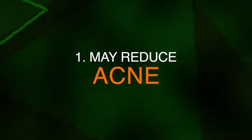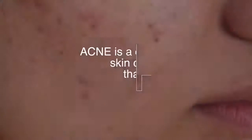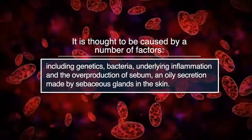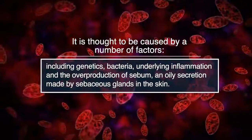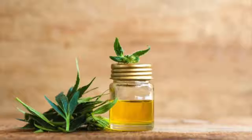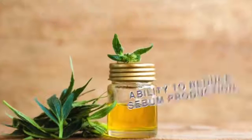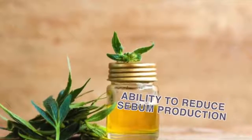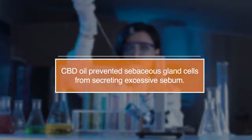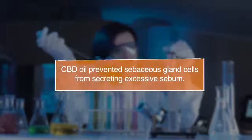Number one, it can reduce acne. Acne is a common skin condition that affects more than 9% of the population. It is thought to be caused by a number of factors such as genetics, bacteria, underlying inflammation, and overproduction of sebum, an oily secretion made by the sebaceous glands in the skin. CBD oil may help treat acne due to its anti-inflammatory properties and its ability to reduce sebum production. One test tube study found that CBD oil prevented sebaceous gland cells from secreting excessive sebum, and this has been backed up by other studies.